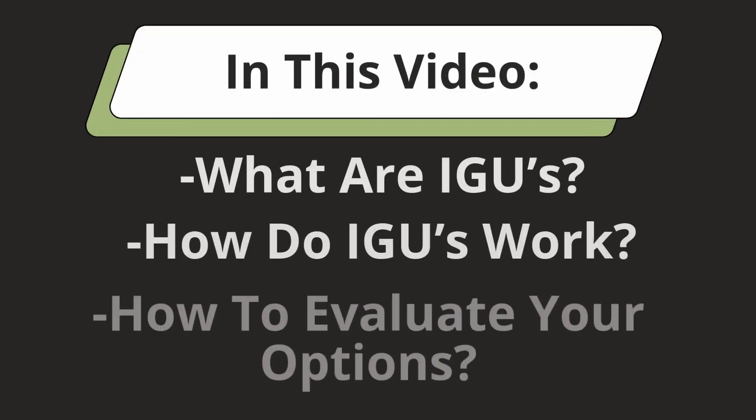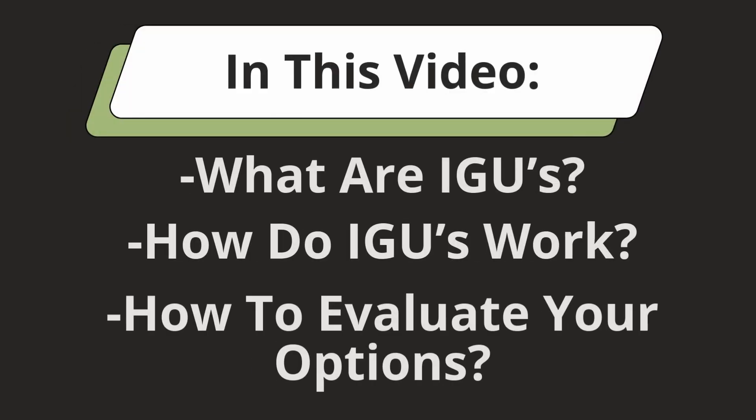I'm Chris with Southwest Exteriors, and welcome back to the Home Solutions channel. If you're shopping for windows or doors, you've probably heard about insulated glass units. But what exactly are they, and why do they matter so much for your home? In this video, we're going to break down what IGUs are, how they work, and how to evaluate the best options for your needs.